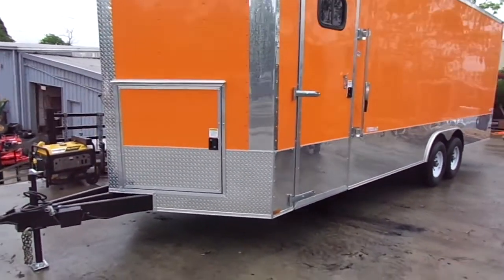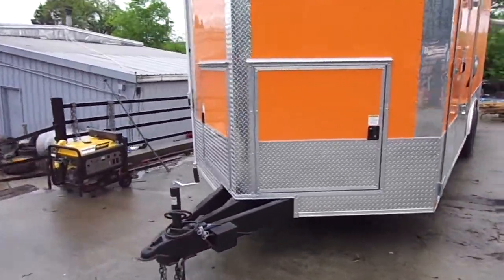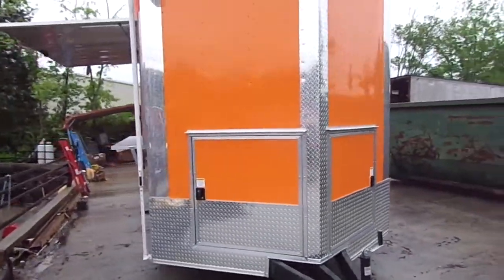It has an extended tongue on it. Give us a call anytime — we'll be glad to design the concession to fit your needs.